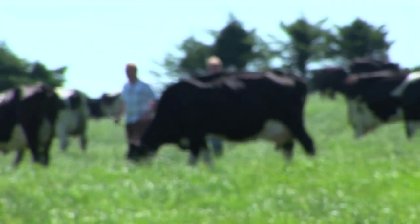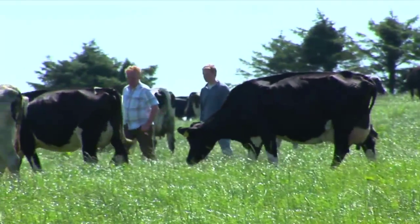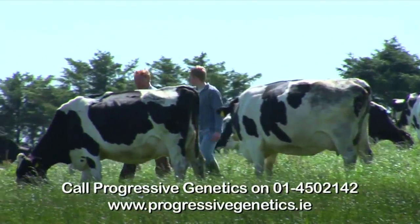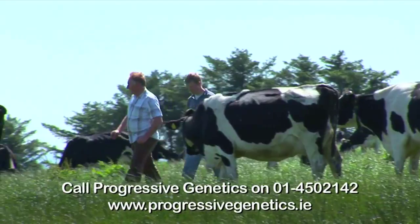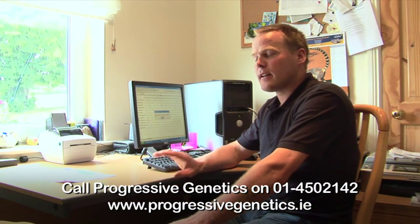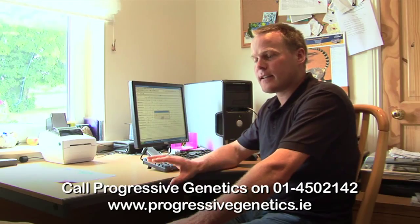Heat time is a breakthrough in heat detection and can make a big difference to your farm through better fertility performance and saved labour. Call Progressive Genetics and see the advantage heat time can bring to you. What makes heat time so exciting is it takes the guessing out of heat detection — it's clear she's either in heat or she isn't.